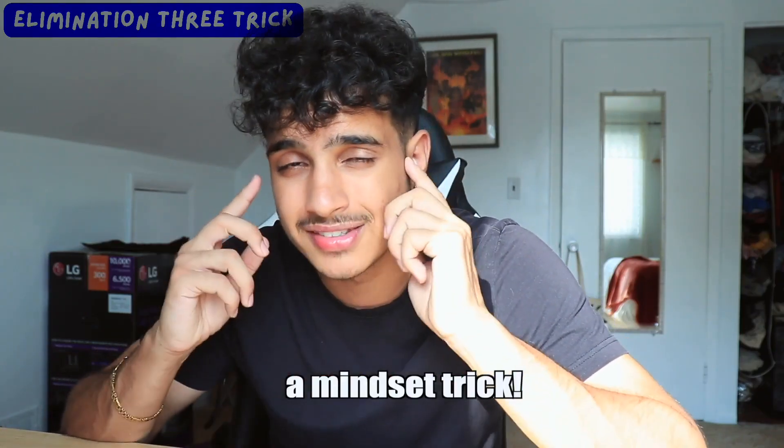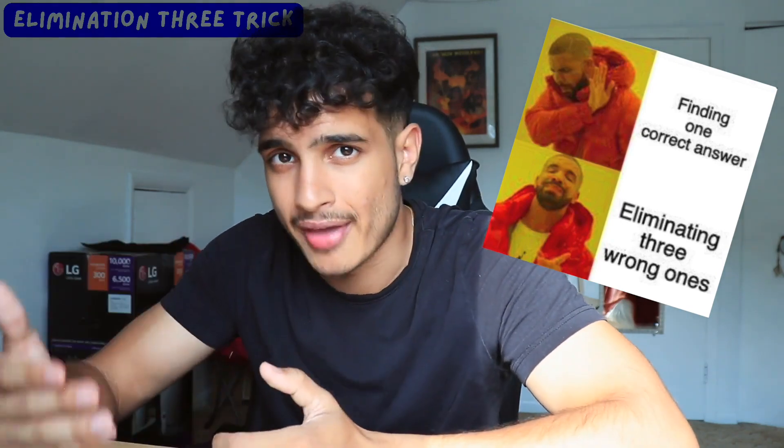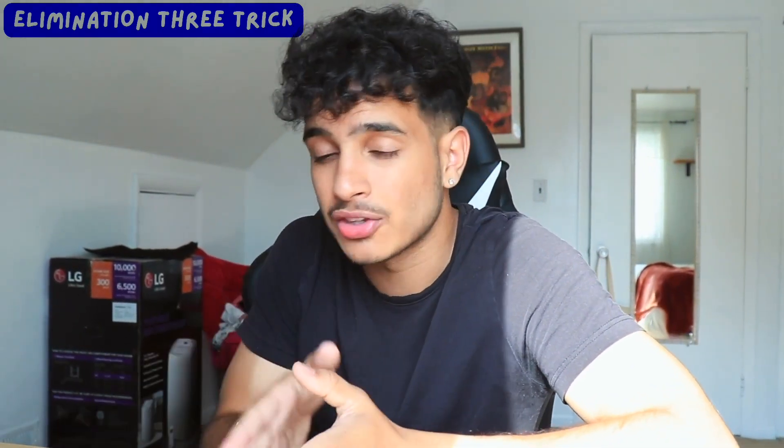My favorite trick associated with answer choices is the Elimination Three trick. The goal is to eliminate as many choices as possible. This makes solving the problem much quicker because the choices are narrowed down for you. As you do the math or algebra, start eliminating choices. Once you're left with one choice, that's obviously the answer. By doing this trick, you only need to do about 30% of the problem — and at that 30% point, three choices are already eliminated, so the last one is the answer.